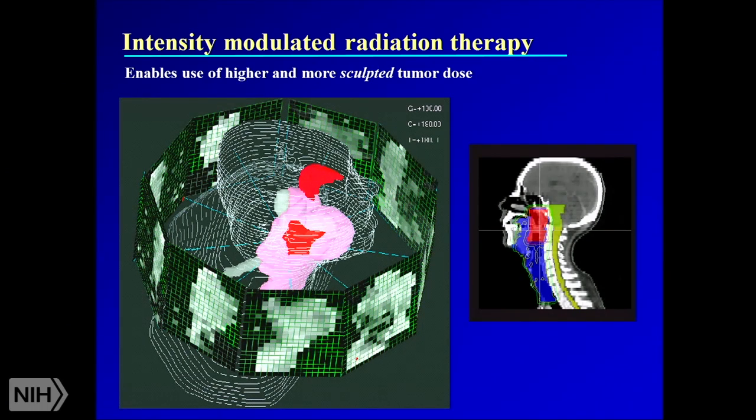This is another example of IMRT in a head and neck cancer patient. In this example there are nine different beam angles. This is a common technique for head and neck cancers because these patients have many adjacent organs at risk, and we want to do a lot of organ sparing.